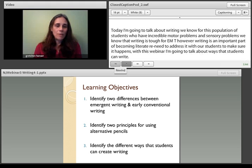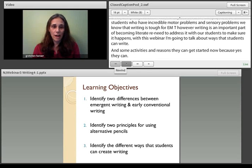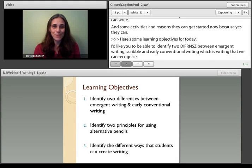Today I'd like you to be able to identify two differences between emergent writing, scribble, and early conventional writing, which is writing that we can recognize. We're going to talk about different ways that kids might be able to write, and I'd like you to identify two different principles about using alternative pencils — alternative ways for kids to write — and the different ways that students can create writing.